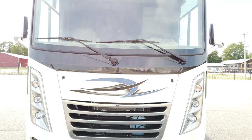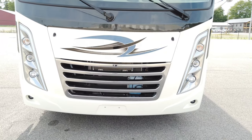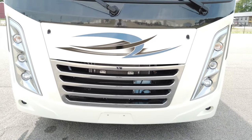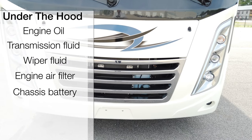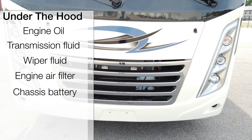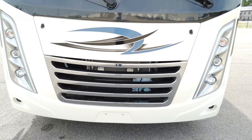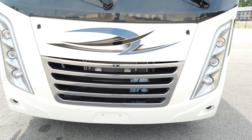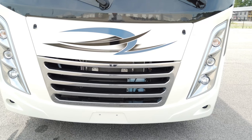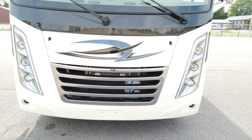Talking about maintenance, Thor gives you a barrel key which unlocks this front area — it just pops right up. That way, if you want to change your engine oil, transmission fluid, add wiper fluid, add an air filter, or even disengage your chassis batteries at the end of the season, remove them and keep them charged so you have a healthy chassis battery next season. It's all done right here, very accessible.